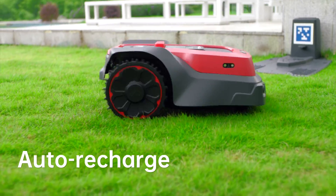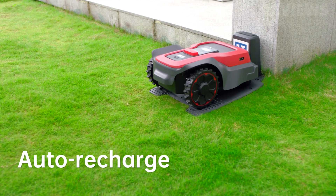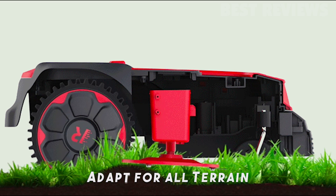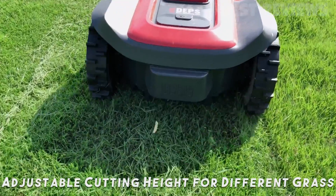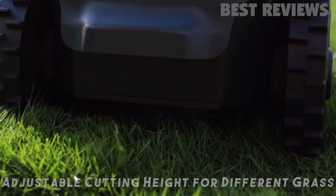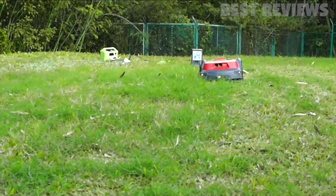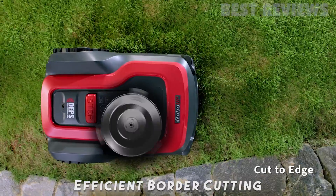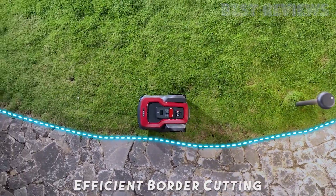RoboUp is powered by a maintenance-free brushless motor and can cut up to 2,000 square meters per day. When the battery is low, it automatically returns to its charging station and resumes the interrupted mowing session once charged. It is equipped with a floating and offset blade, which allows it to mow your lawn evenly over difficult terrain. With adjustable cutting heights of 30mm to 60mm and 20cm width, the float cutting plates can automatically adjust the height of the cutting disc to match the unevenness of the terrain. The special offset design of the cutting blades can cut neatly along the edge of your lawn, minimizing the need to manually mow the borders.